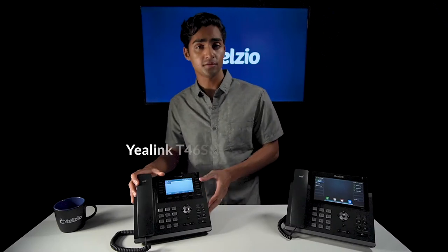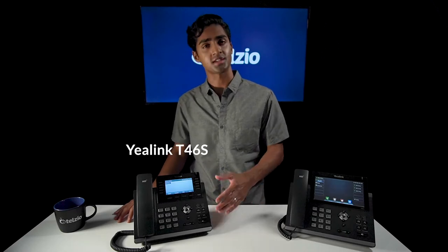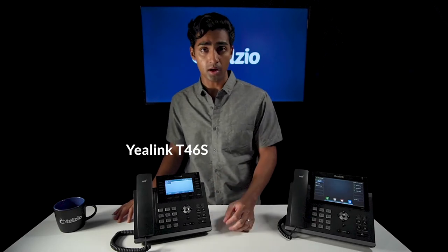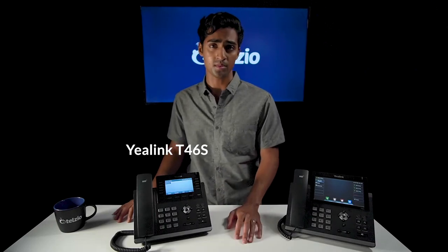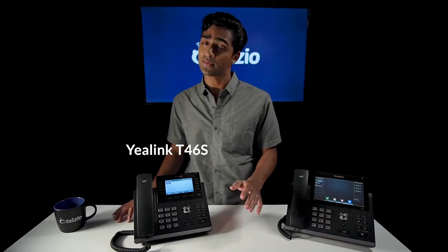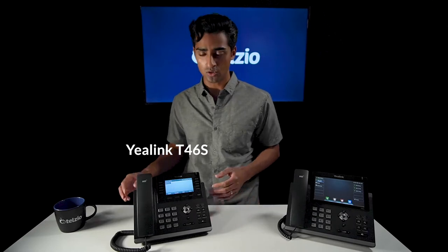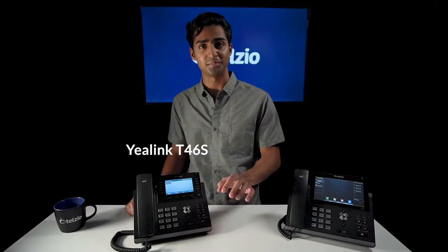Next we have the Yealink T46S — hands down the best office phone. This is the phone that we use here at Telzio, and the bottom line is it just works. This phone has a full feature set including 27 customizable buttons, which you can configure to do exactly what you want. The T46S doesn't have a touchscreen like the T48S, but it does have a super sharp 4.3-inch color display that gives you a convenient overview of everything you need to see. Priced just under $250, this phone is on the high end, but because it's extremely reliable with advanced features that are very easy to use, the T46S is an incredibly good investment.